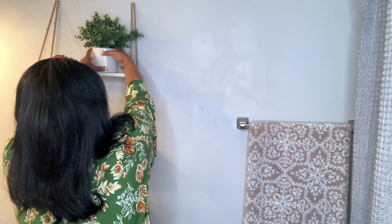All right, let's fill up these shelves. You will be surprised how much stuff can fit on these shelves.